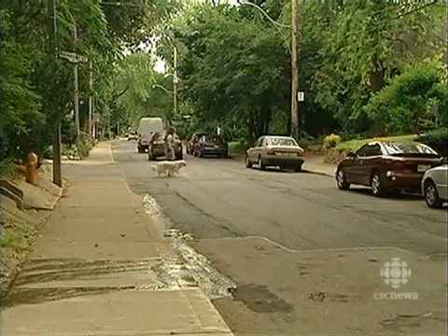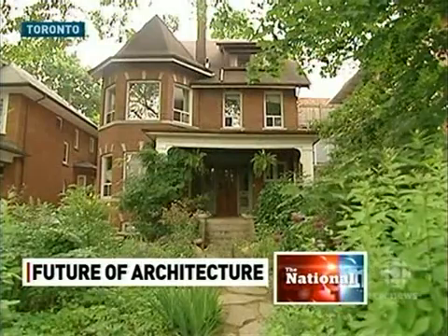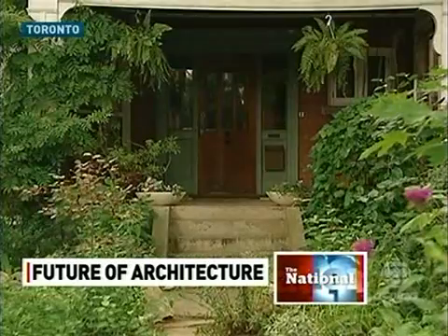It doesn't look anything like a building, but the architect who came up with this is hoping to inspire new ones. Canadian Philip Beasley will be taking his vision to Venice, to the world's top architecture event. The CBC's Jelena Adzik paid him a visit as he prepares for Europe. On this quiet Toronto street, in this normal-looking house, the future of architecture is under construction.